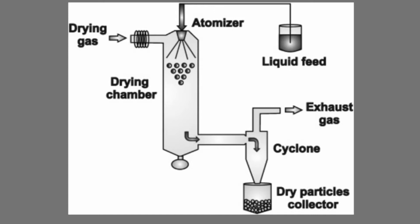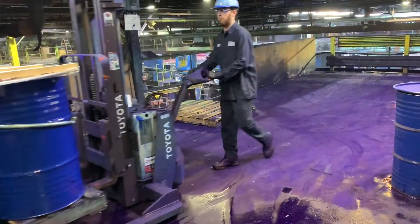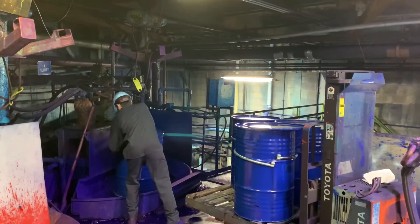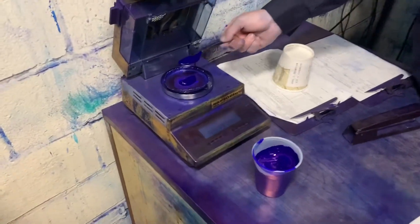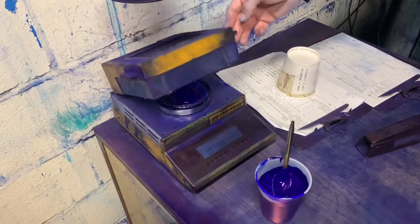Let's see how this looks out in the plant. Here an operator prepares to load a slurry tank. You can see this man is thrilled that I'm filming him. This batch of slurry is all ready to go. Here an operator measures the dry content of the slurry. This helps him estimate how much color he's going to get from this batch. Typical dry contents are around 25%.